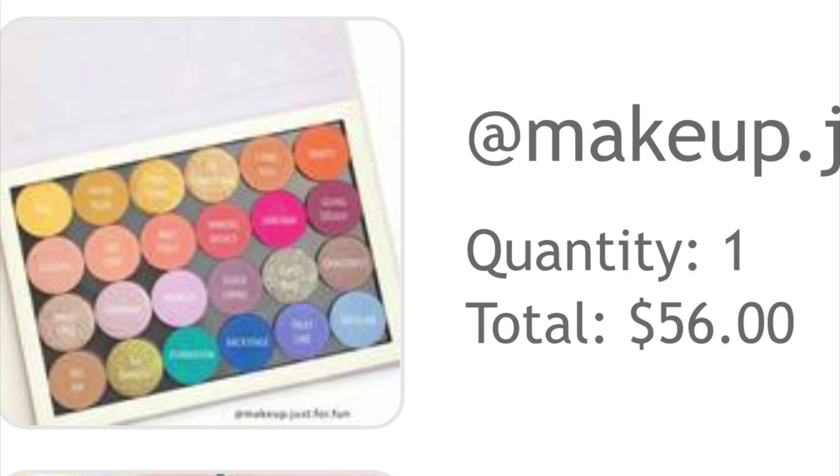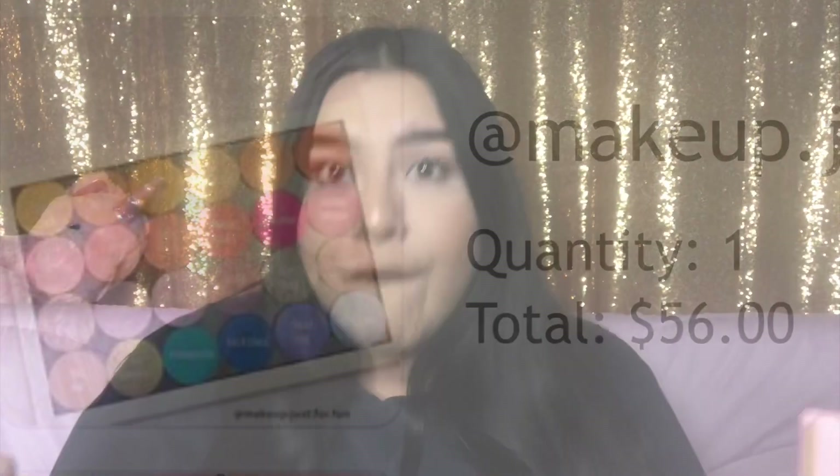I also caught these palette sets on sale. When I placed my first order I was going to purchase these — there was a third one but it's no longer in stock, probably because of Black Friday. They were originally 70 dollars with a 160-dollar value. The third one had more gold, blue, and green colors and didn't catch my attention. I went back and they were gone, but I did purchase two of them.